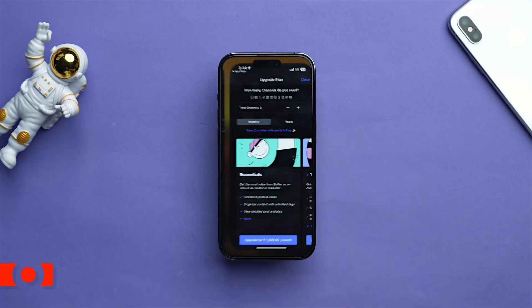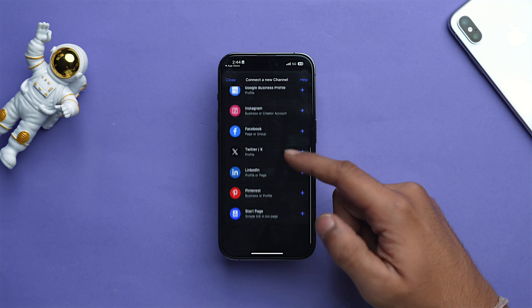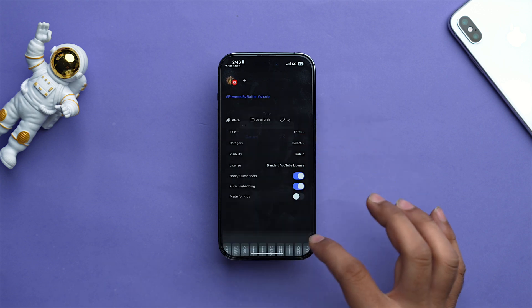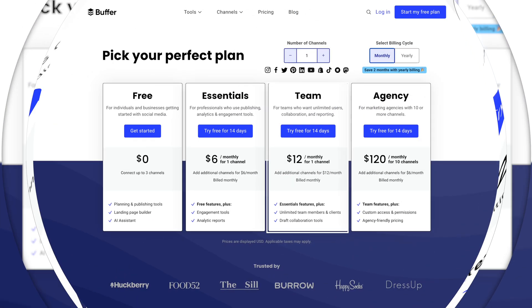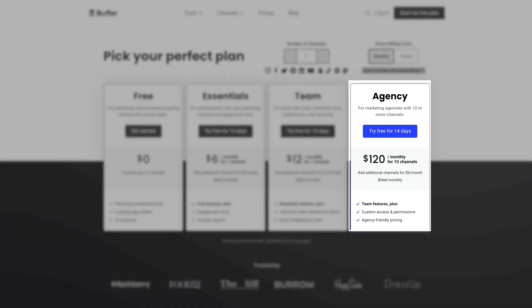Being a content creator myself, I understand the struggles you face — and that's when Buffer comes into the scene. Think of it as your one-stop solution for planning, organizing, and analyzing all your content across favorite platforms. It lets you schedule posts on Instagram, TikTok, Facebook, Twitter, Pinterest, LinkedIn, and even Google Business profiles. With powerful analytics tools, you can track your performance, see what resonates with your audience, and refine your strategy. Buffer offers a free plan for individuals, an Essential plan at $6/month per channel ($5 yearly), a Team plan at $12/month ($10 yearly), and an Agency plan at $120/month for 10 channels ($100 yearly).